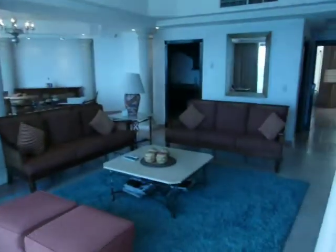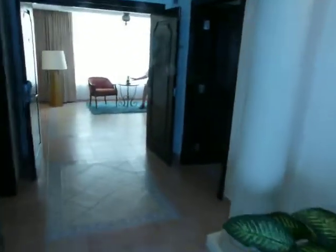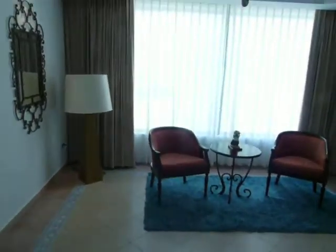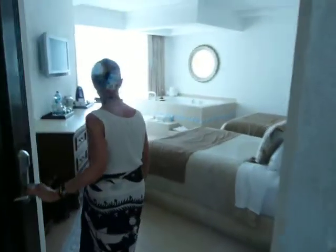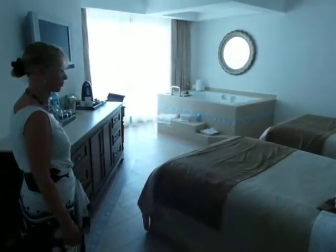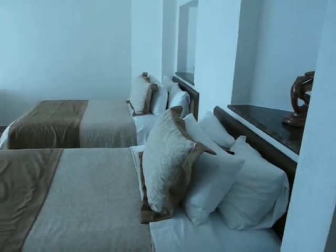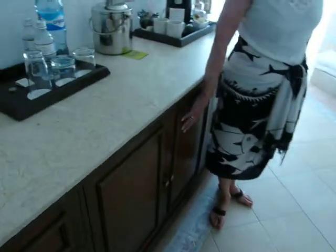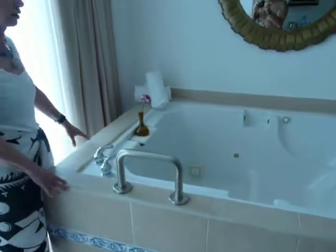Once again through the living area, we continue to the foyer, and to the left is the second bedroom. The second bedroom has two double beds, a beautiful dresser for your clothing, desk, complete internet, a refrigerator, and a completely stocked bar with liquor. And of course, the piece de resistance again — the signature double jacuzzi.